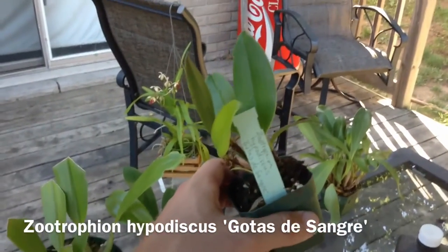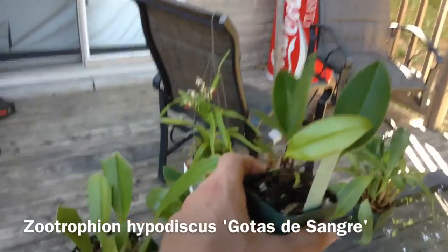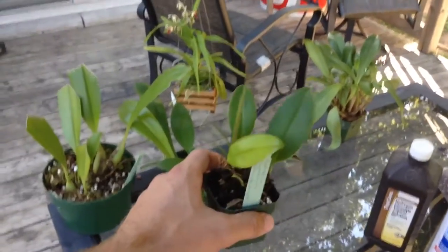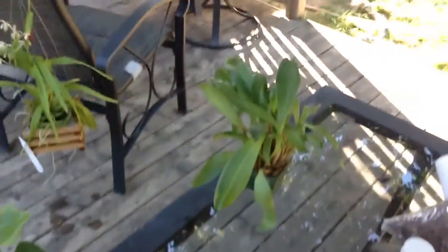This is a Zutrophian Hypodiscus and I'm really excited. This is a Pleurothalid. It's cool to warm growing, so it should do really well in the tent.